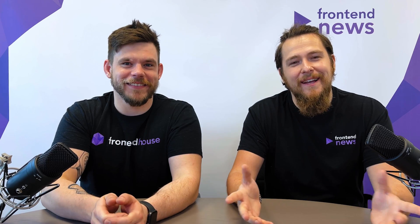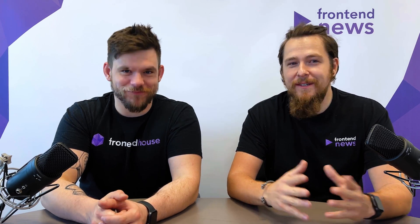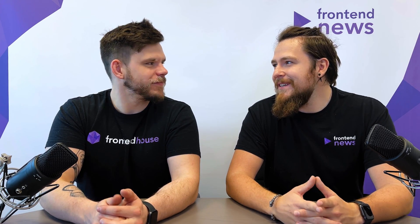Hey guys, welcome to episode 10 of From The News Podcast. Today, as always, I'm here with Tomasz and I'm here with a great bunch of news. Tomasz, how was your week?